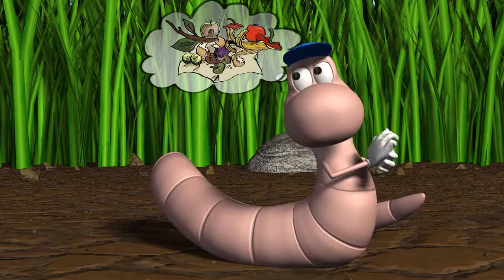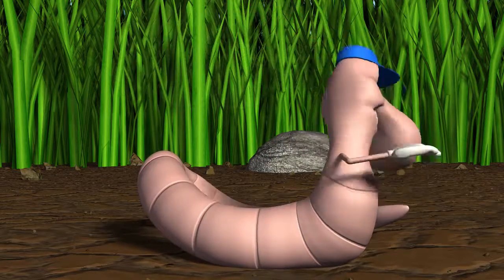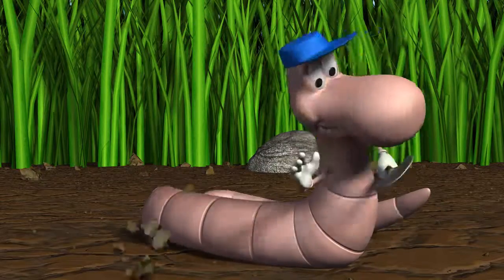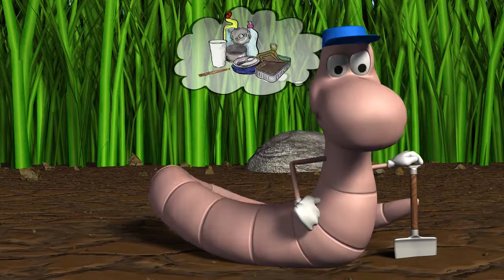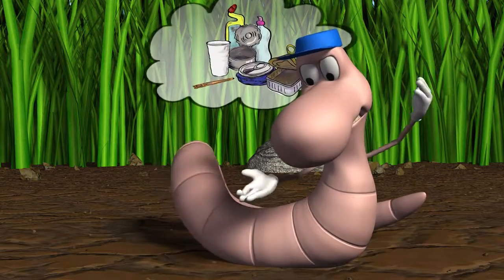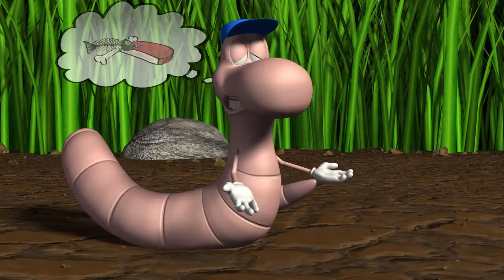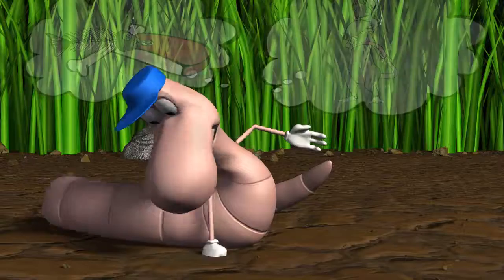Äpfel, Möhren, Bananenschale – all das hat Karl zum Fressen gern. Gegenstände aus Plastik oder Metall lassen Karl vollkommen kalt. Fleisch, Knochen und Fisch kommen nicht auf den Kompost, denn Karl hat ungeheure Angst vor Ratten.